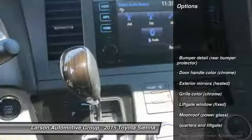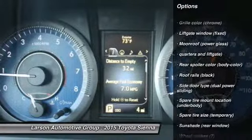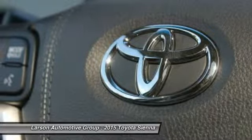Here are some of this vehicle's great options: front-wheel drive, cruise control, fog lights, airbags, cargo area light, daytime running lights, tire pressure monitoring system, retained accessory power, and radio data system.